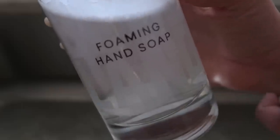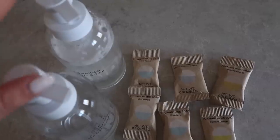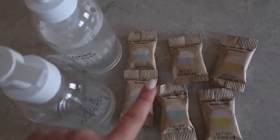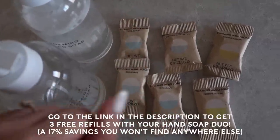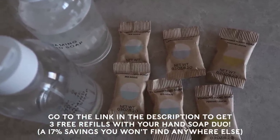The tablets are two dollars a piece, but I'd definitely recommend going with the hand soap duo — it's a better deal. You get two glass bottles and six tablets. I will have an exclusive offer for you guys in the description box; just click the link to receive three free refills with your hand soap duo order.